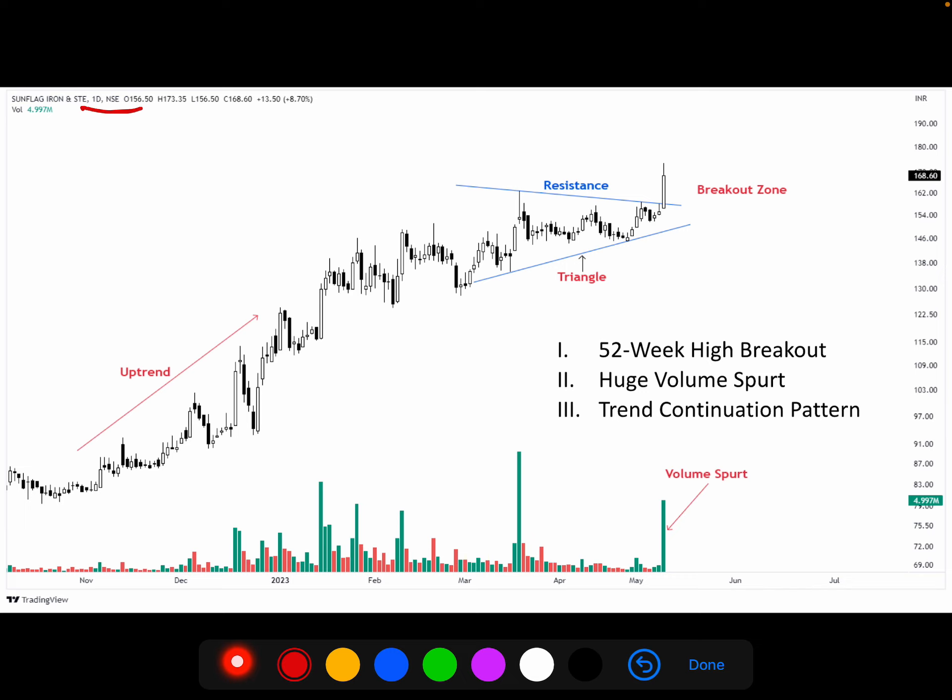The structure is made of a triangle pattern. This chart has been formed with a right-wing structure and good volume. It has also been made in an uptrend with good volume.